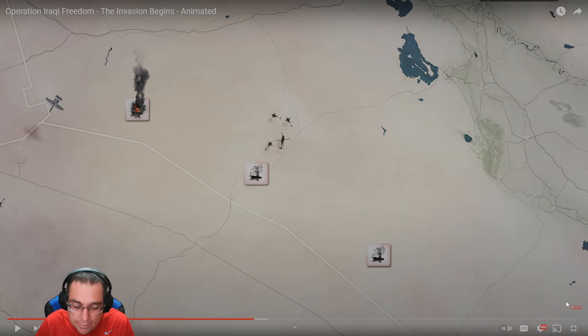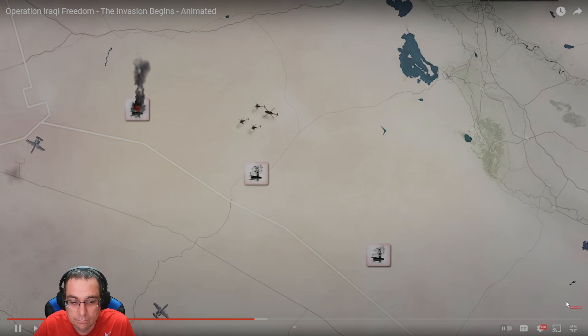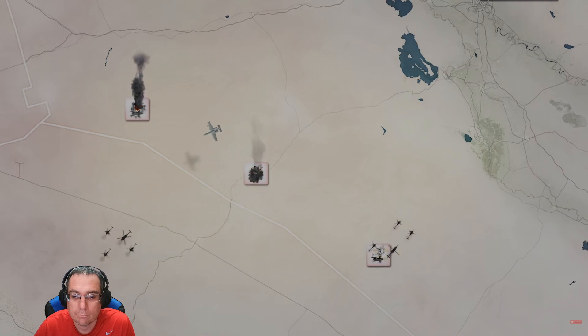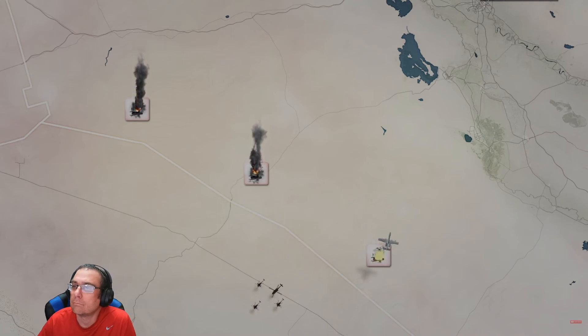It looks like it's mainly just the US and Britain at this point — during the Gulf War it was tons of different countries. For seven hours the helicopters and A-10s systematically destroy Iraqi installations on the border. The Iraqis offer only limited resistance and no American aircraft are lost. They turn back to base.